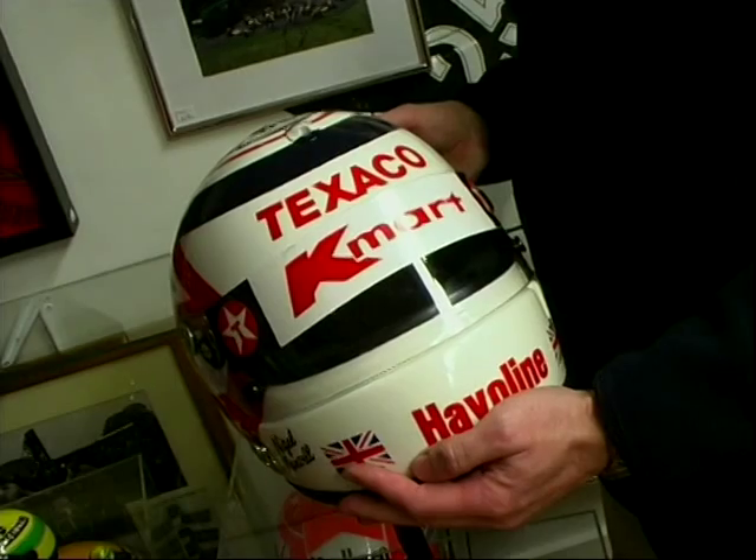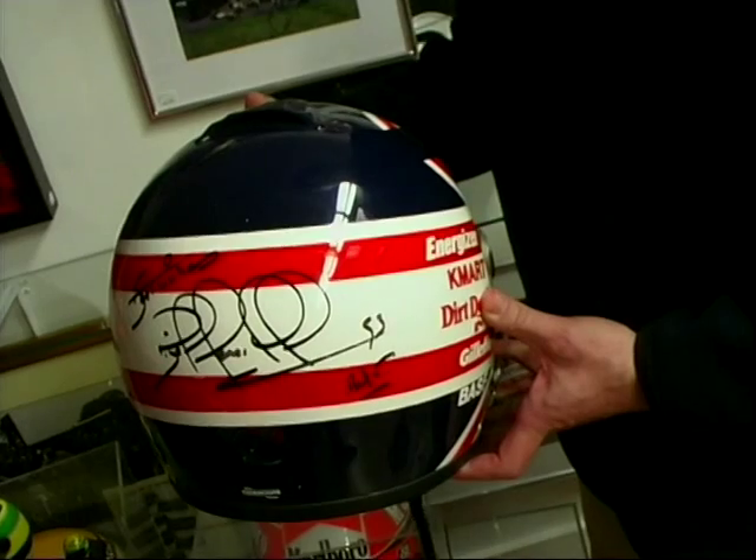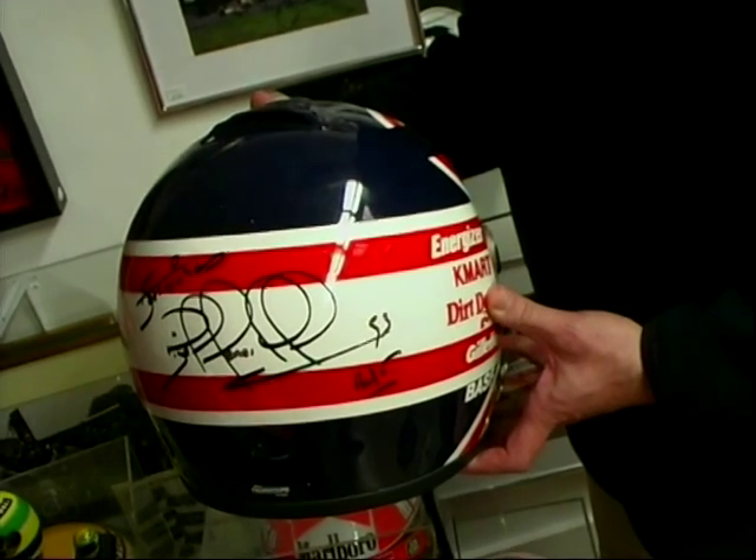Tell me about this one. This is Nigel Mansell's helmet, used in an advert for Texaco when he raced in IndyCar in 1993. Nigel's actually signed the back of that. How much is that worth? It's about £4,500.